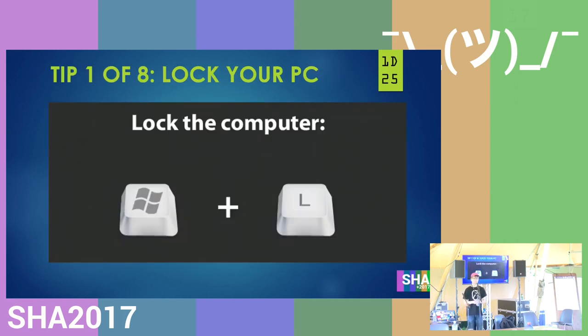Tip one out of eight — might seem like an easy one, but don't forget to lock your PC. It's as easy as pressing Windows key+L, and then when you come back, just enter your password. It's not that hard, and it can really save you a lot of work and hassle.